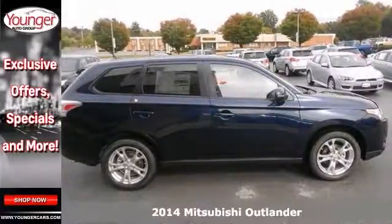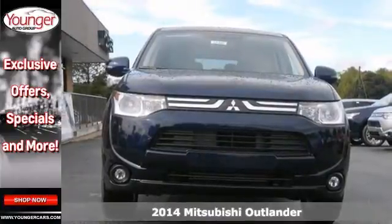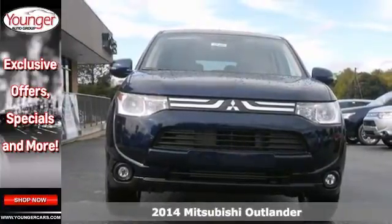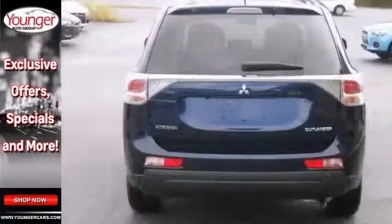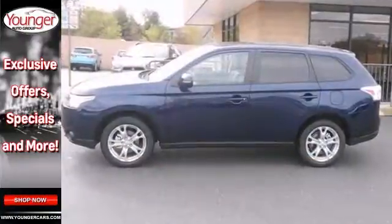Here's a 2014 Mitsubishi Outlander. It's a pure adventure machine — throw all your toys in the back and hit the road. It has a backup camera, Bluetooth wireless, and climate control. The heated seats and heated mirrors make it a solid choice. It's ready for adventure and fun.